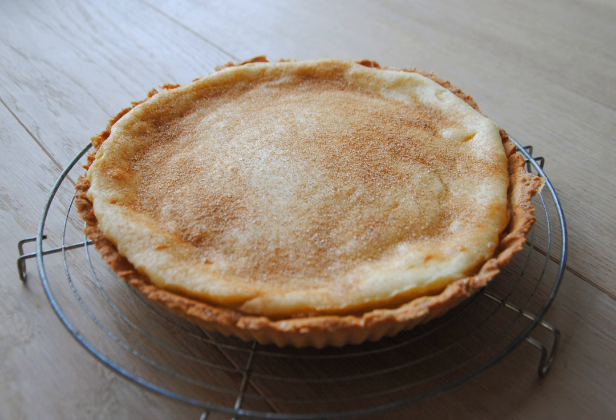Melktert, Afrikaans for milk tart, is a South African dessert consisting of a sweet pastry crust containing a creamy filling made from milk, flour, sugar and eggs. The ratio of milk to egg is higher than in a traditional Portuguese custard tart, pastel de nata, or Chinese egg tart, dan ta, in which both were influenced by the Portuguese, resulting in a lighter texture and a stronger milk flavor.